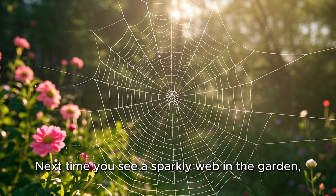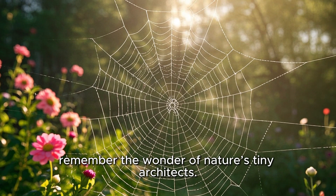Next time you see a sparkly web in the garden, remember the wonder of nature's tiny architects.